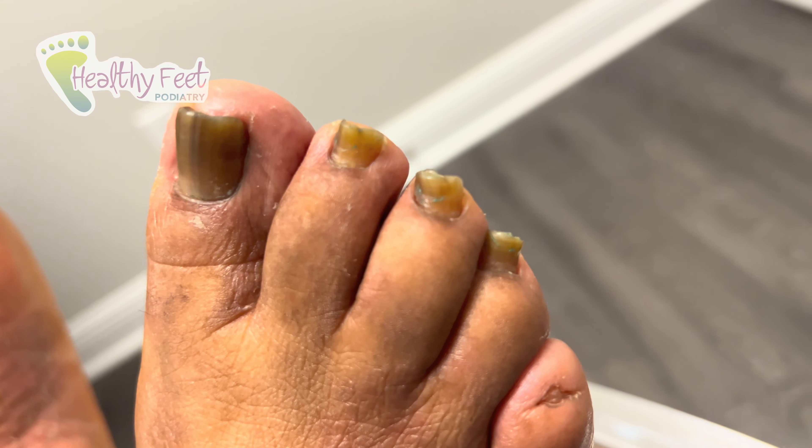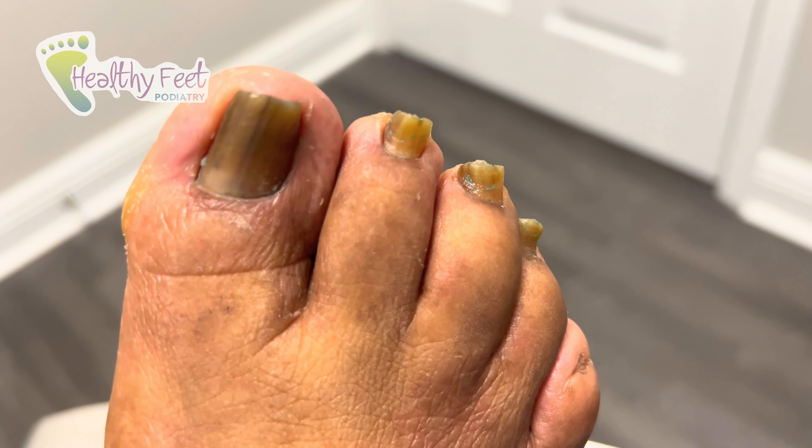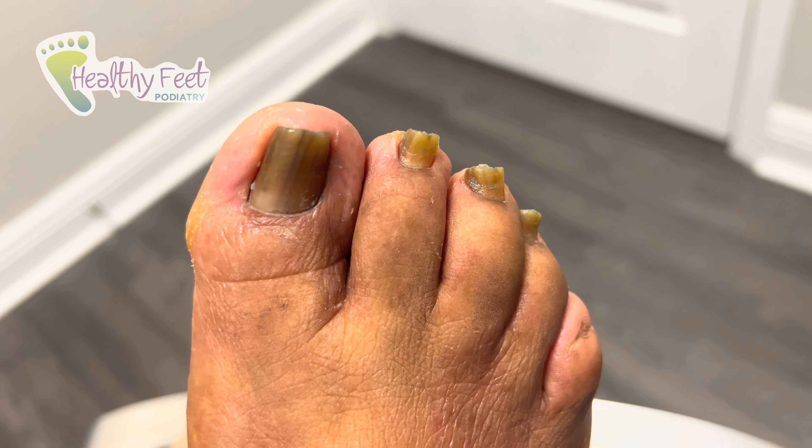What's going on guys? It's Dr. Ben with Healthy Feet Podiatry. Our patient here is here for her diabetic foot exam and her athlete's feet, so we'll go over both treatment plans for her today.